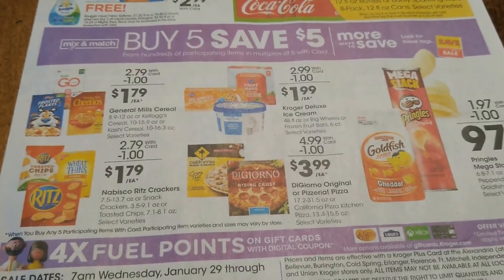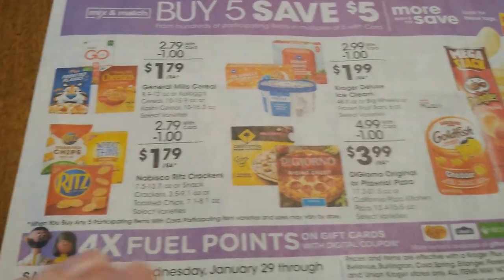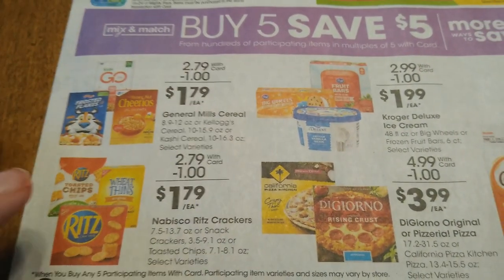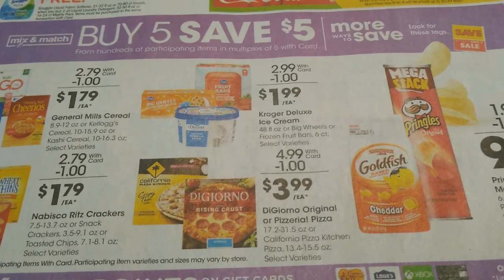This is week two of our mega sale — Buy Five Save Five. You need to buy up to five, or multiples of five. You can mix and match; you don't have to buy five of the same item to get five dollars off at checkout. I already have stuff out for a lot of this, so make sure you check those videos — I'll link them in the description box below.